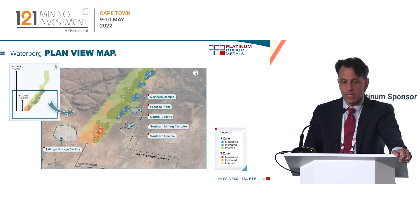On a plan view basis — again out of our feasibility study from 2019 — you can see there's a plan there for multiple decline access, a full processing plant and a tailings facility. The community density is not very high here and is very manageable, but there will be a requirement to bring electricity and water to this area, and that's all been included in our feasibility study.